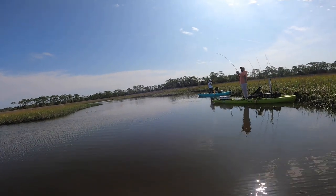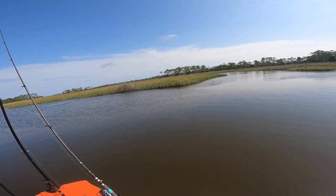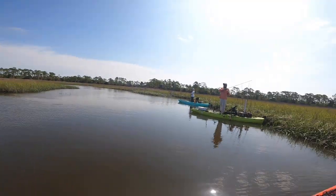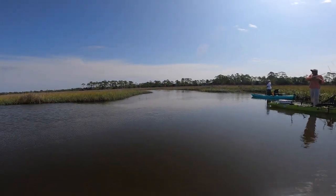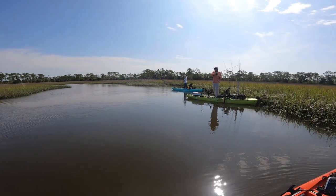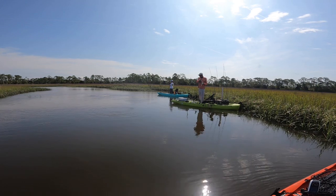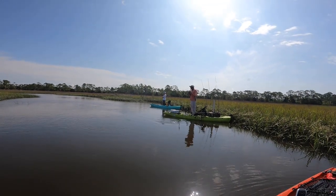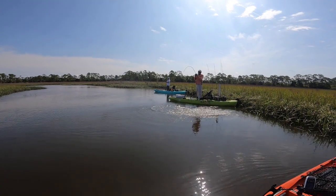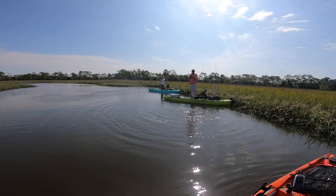That's a red fish, right there. Oh no — fish! That's a red fish, right in the middle. Oh yeah, that's a nice one. About 22.